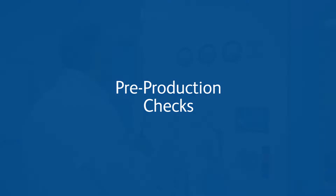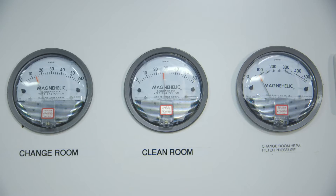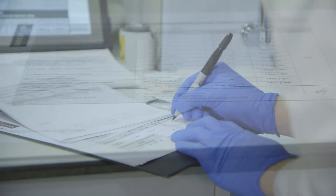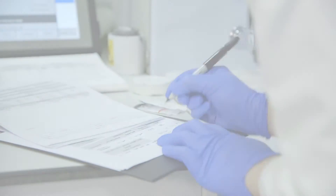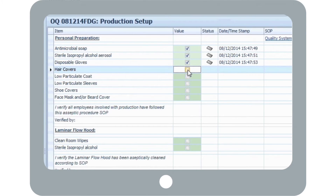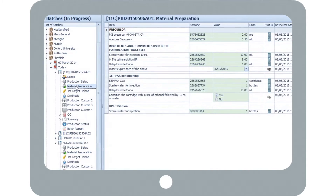Before production begins, the site and materials are prepared following standard operating procedures. Often this is done by completing printed check sheets, where errors can occur. Petra provides logical step-by-step prompts, removing the need for printed check sheets and ensuring nothing is forgotten.